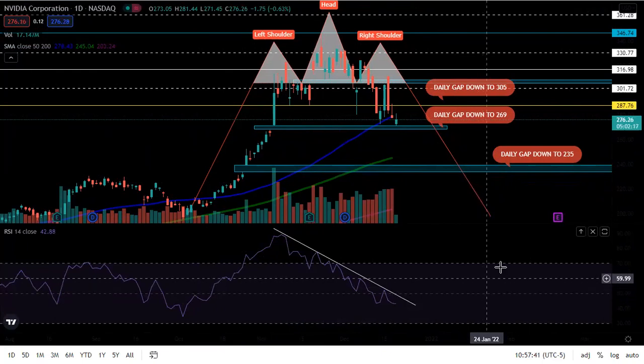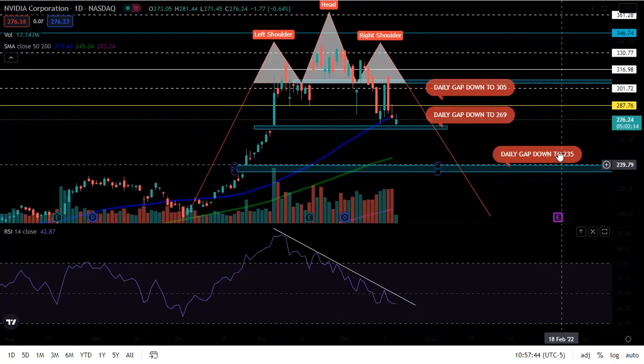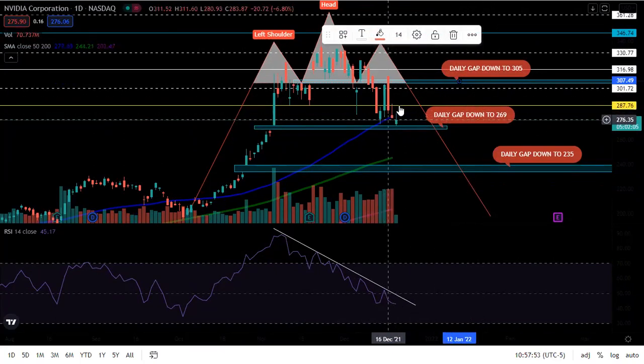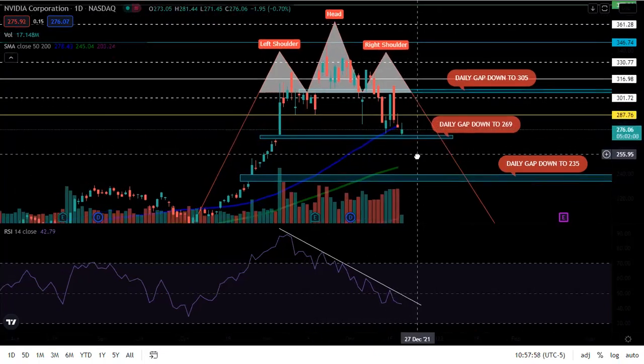I told you guys about the daily gaps. Statistically, these are going to fill 90% to 95% of the time. We filled this gap down here to 305. We have this gap down to 269, and look, we bounced right above it. So it's trying to fill this gap, but it has not yet.